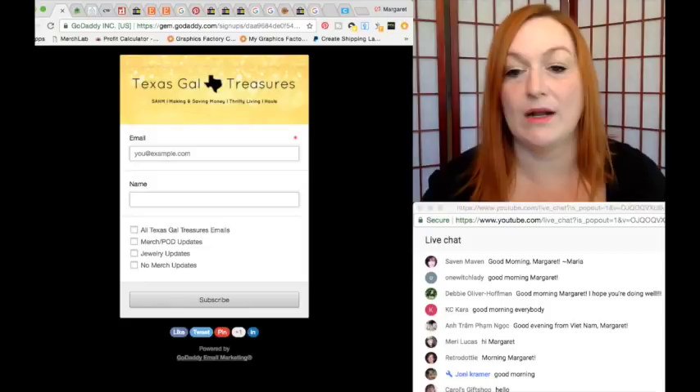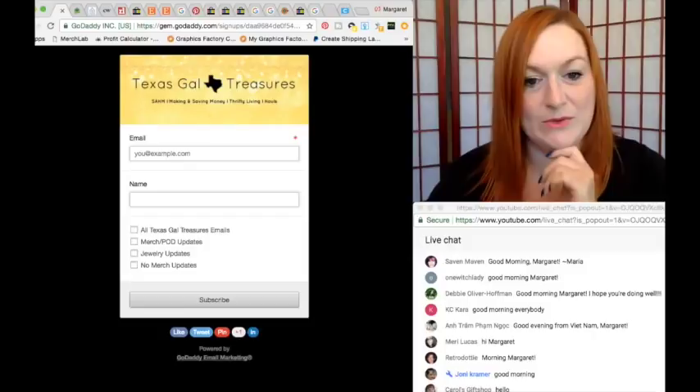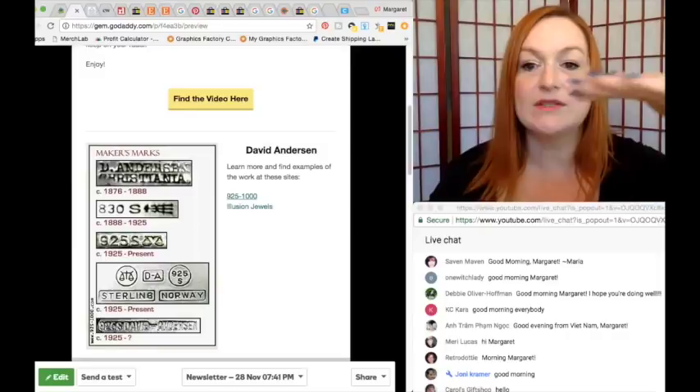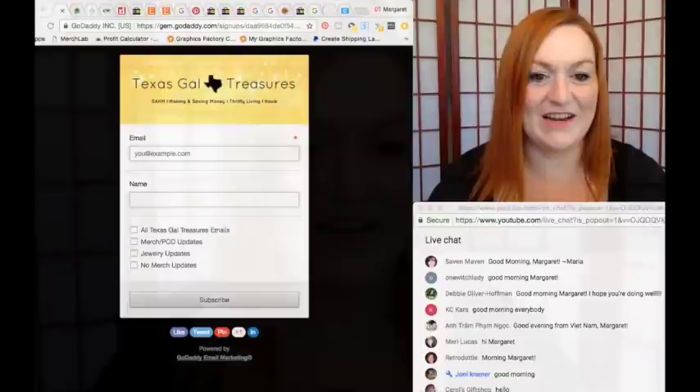You put your name and your email, and then I give you an option because I do merch as well. But if you're not into merch, you would just say jewelry updates, no merch. Or if you do both, just say I want it all. So you can click jewelry updates, and when I put out the infographic — the infographic of the information from those videos — that'll be there. So the first one is the 10 high-end costume jewelry brands, and I'm putting a link to the video in it. These are going to be free, and it'll have the links of the sites we talked about, and it'll have the marks.